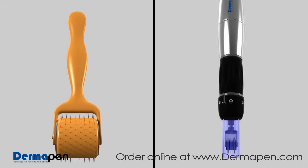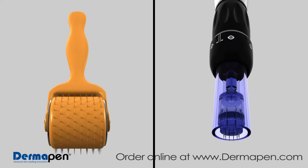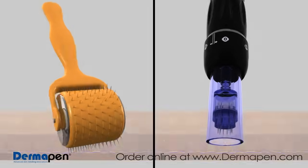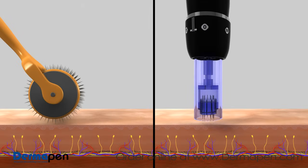Dermapen offers many advantages over leading competitors. An automatic micro-needling function increases Dermapen's effectiveness while causing less epidermal damage. The Dermapen's automated needling motion minimizes pain and discomfort while better promoting an even absorption of topicals such as PRP, hyaluronic acid, and peptides into the skin, which enhances overall results.